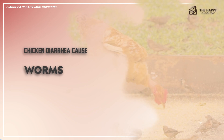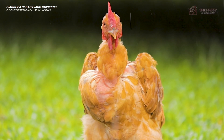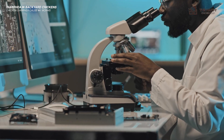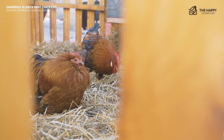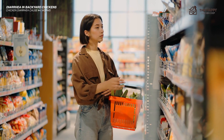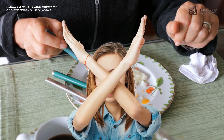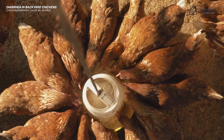Another possible cause to look out for is worms. A massive overload of intestinal worms can cause gut damage and diarrhea. A sure way to find out is to take a fecal sample to your veterinarian — they should be able to perform this simple test quickly without too much financial pain. If they do have worms, you will need to treat them all. There are several different worming medications on the market; choose one and follow instructions carefully. There is usually an egg withdrawal period during which you cannot eat or sell eggs from the treated hens.